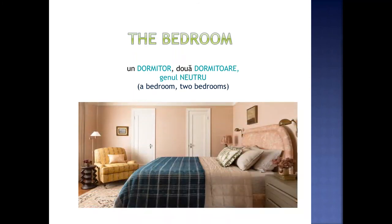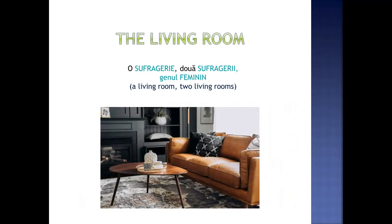The bedroom. Un dormitor. Două dormitoare. Genul neutru. The living room. O sufragerie. Două sufragerii. Genul feminin.